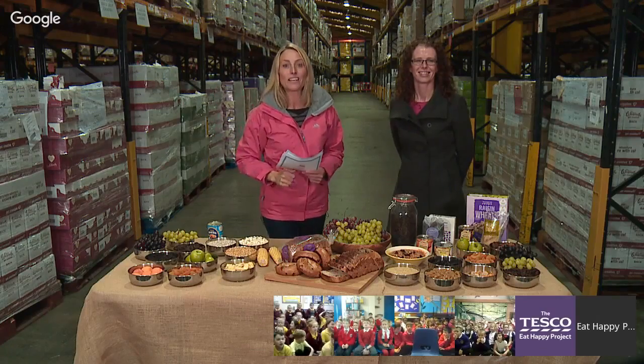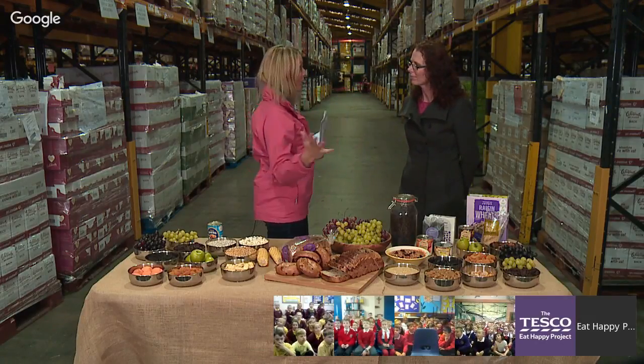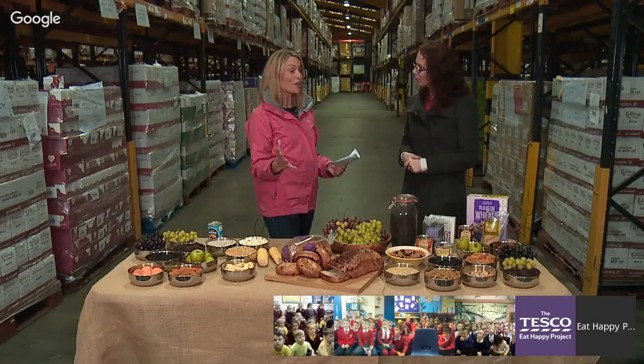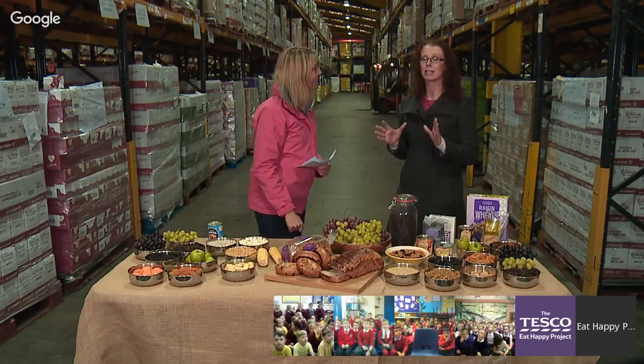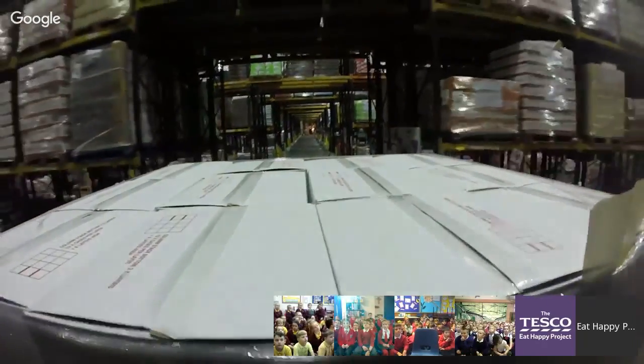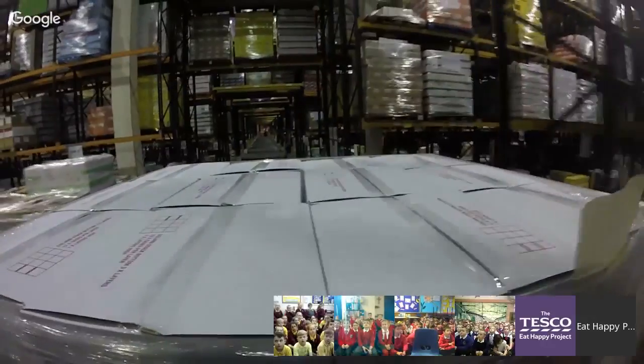Great to have you all with us. So let's start learning. Debbie, whereabouts are we today? We are in our finished goods warehouse, surrounded by over 20 million packets of different fruits from all over the world — from countries like China, America, Chile, and South Africa — fruits varying from apples, pineapples, coconuts, raisins, and sultanas. And this warehouse is so big that you can actually fit 10 football pitches inside it.